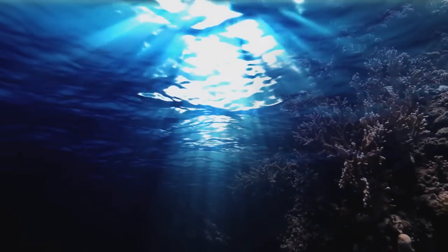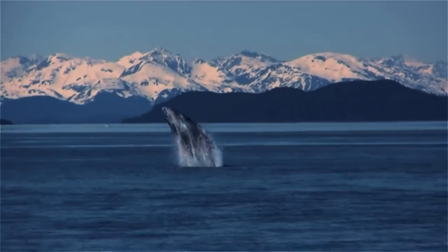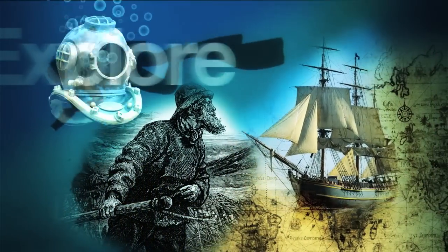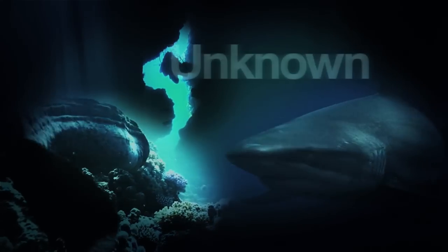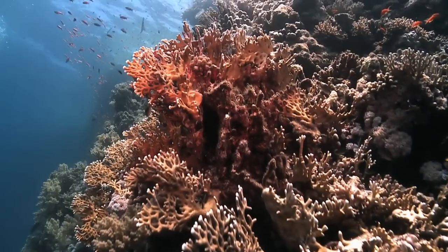The ocean, mysterious and mesmerizing, containing marvels beyond imagination. The ocean has fascinated explorers for eons. It has been a life-giving source of food and oxygen. It has been a place of myth and unknown peril. The ocean is the source of all life on our planet.